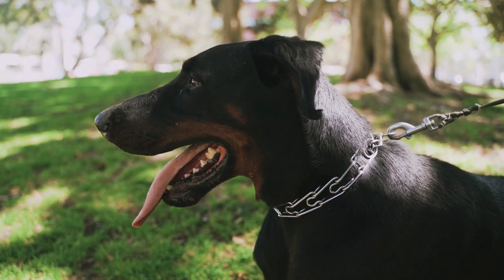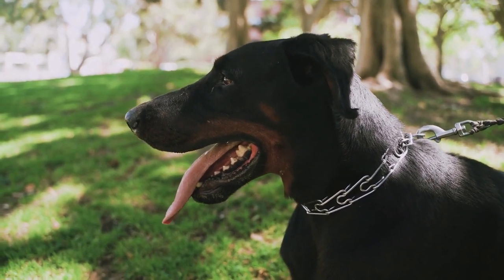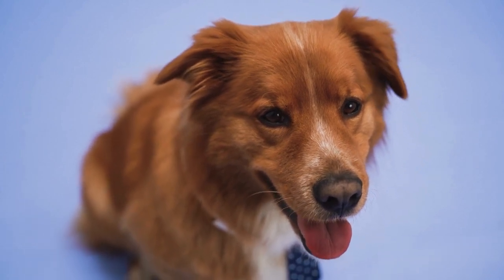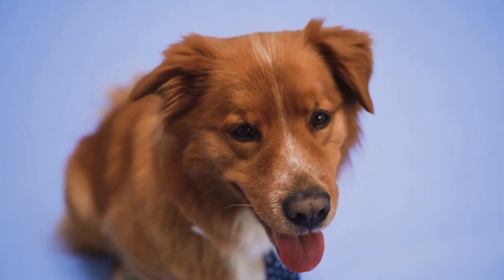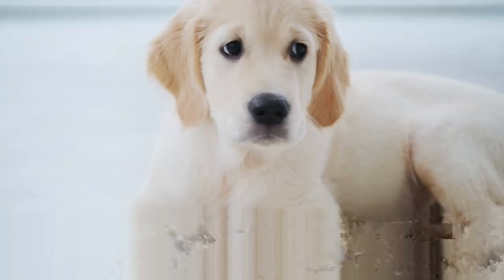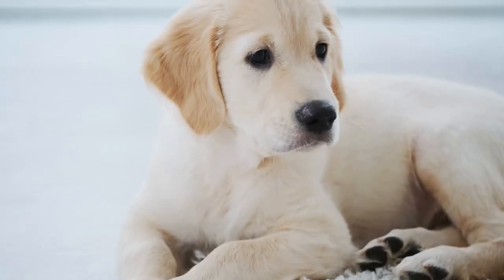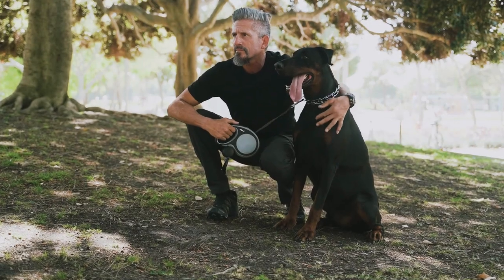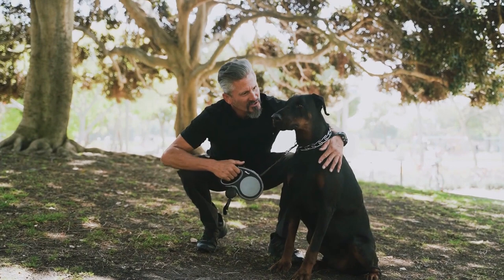When it comes to chocolate labs, they are not considered a hypoallergenic breed. Like all Labrador Retrievers, chocolate labs have a thick, dense coat that sheds throughout the year. While shedding itself is not an allergen, the dander, saliva, and urine that can stick to the coat can cause allergies and asthma symptoms in some people.